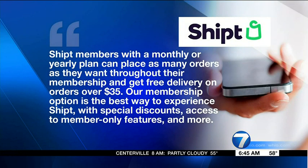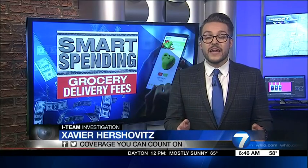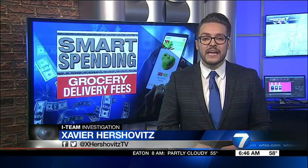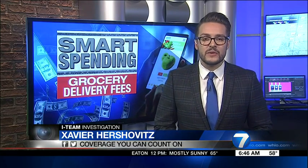In a statement, a Shipt spokesperson tells us their membership option is the best way to use the service. Those with a membership can place as many orders as they want throughout their membership and get free delivery on orders over $35. For non-member orders under $35, a service fee may be incurred. Many grocery stores offer a free grocery pickup option that saves you time by having them shop for you, and saves you money by just swinging by and picking it up. For the i-team, I'm consumer investigative reporter Xavier.